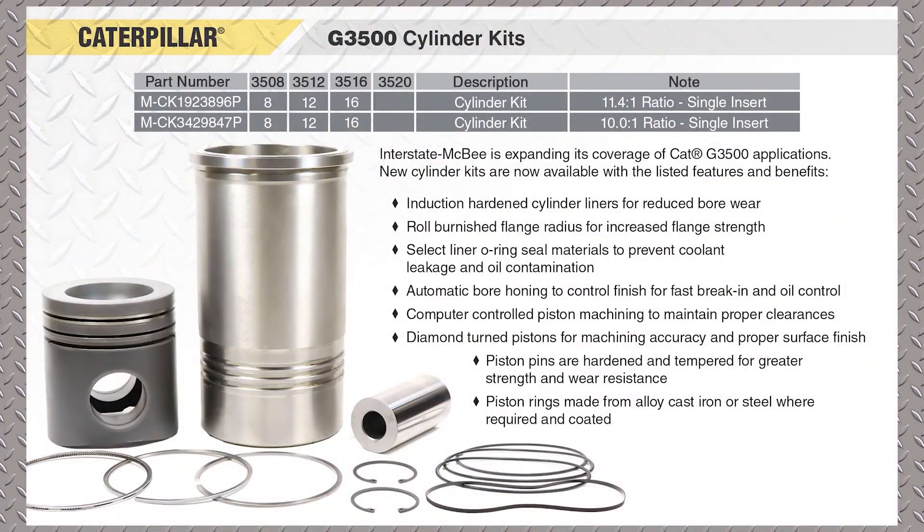First item we'll talk about is some 3,500 cylinder kits. There are two new part numbers: 192-38-96 and 342-98-47. Those are the piston part numbers. There are two different compression ratios — one's 11.4 to 1, and one is 10 to 1.